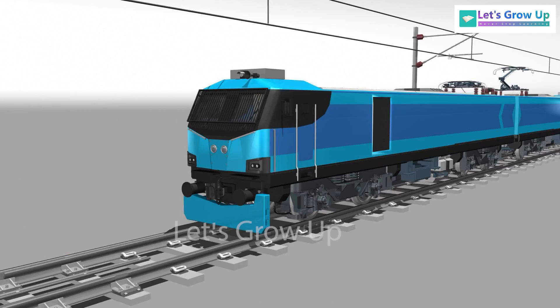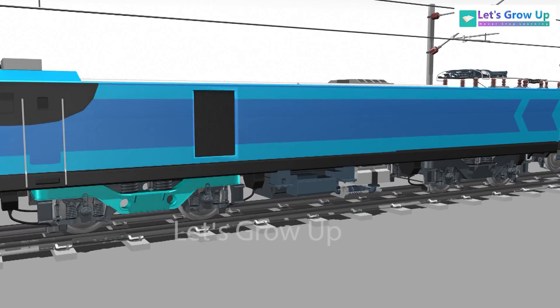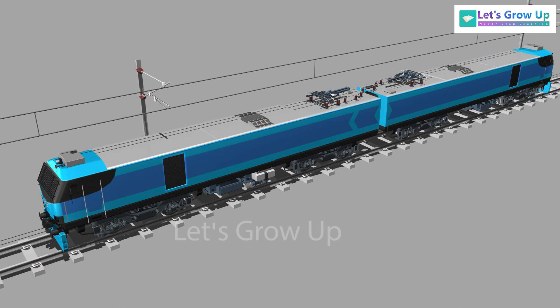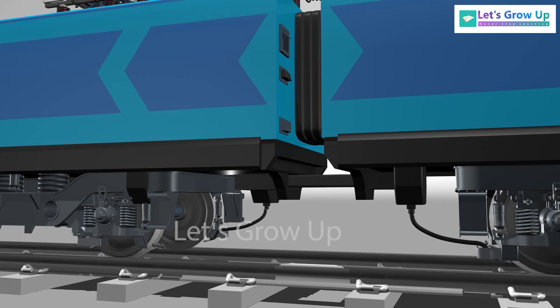Friends, in this video, we will familiarize ourselves with the exterior components of this loco. This locomotive is composed of two sections — section 1 and section 2 — which are connected with a gangway and coupled with a drawbar in the underframe.